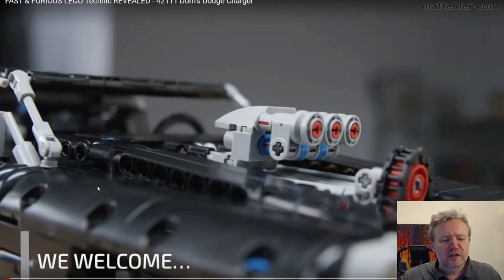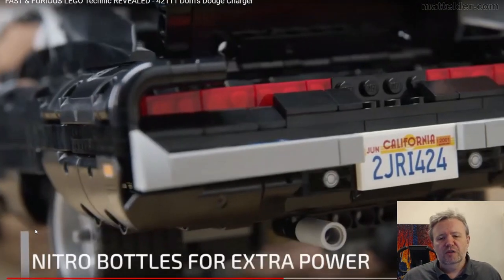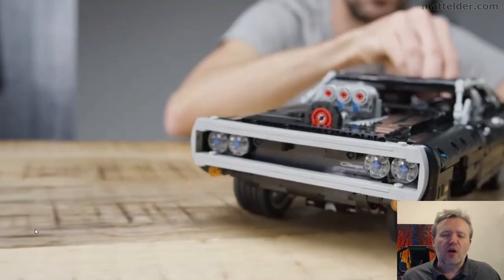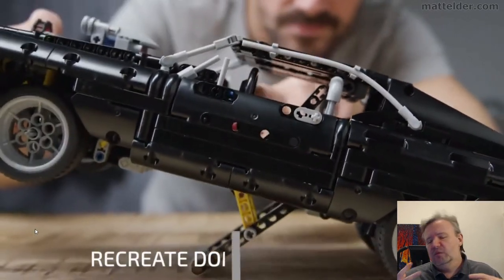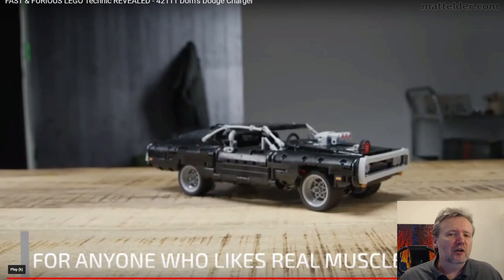I get it from the point of view that you can then have lots of action features. Going back through it: shock absorbers, doors opening, everything that should be opening, being able to drive it through, the front engine turning over, being able to pop it up and do that wheelie from the end of the first film — a lot of that might not be achievable with just normal Lego blocks.